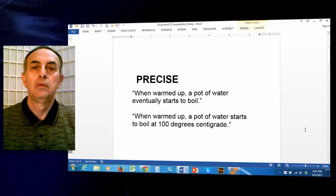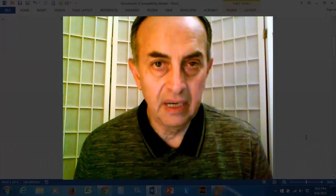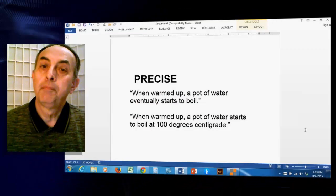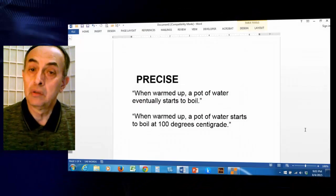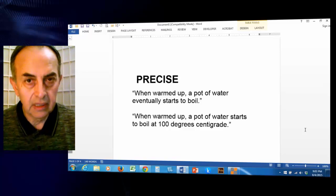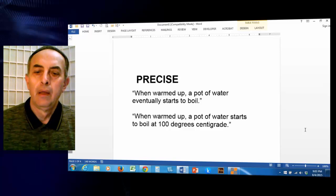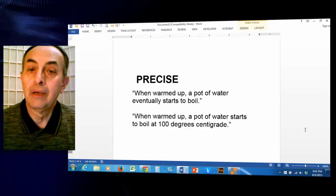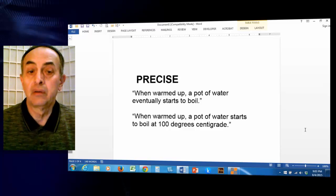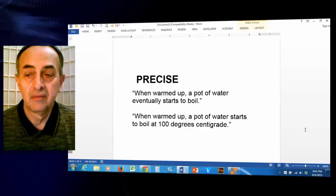The second rule: technical writing should not only be correct, but precise as well. For example, 'when warmed up, a pot of water eventually starts to boil' is correct, but it's not precise, and therefore it's not good technical writing. Whereas 'when warmed up, a pot of water starts to boil at 100 degrees centigrade' is not only correct, but precise as well.